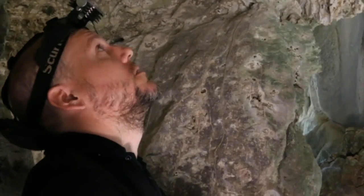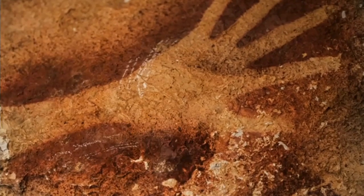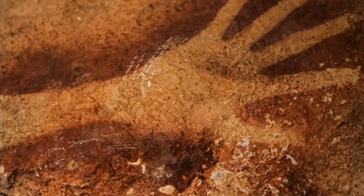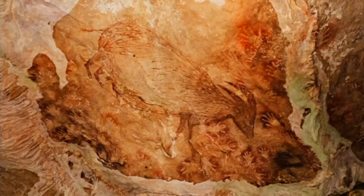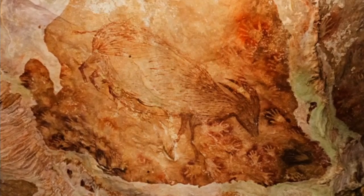The cave paintings here in the Maros are at least 40,000 years old. This site has only hand stencils, and at other sites we have large animal paintings of local animals like pigs. Those animals are really rare today — they're almost extinct.